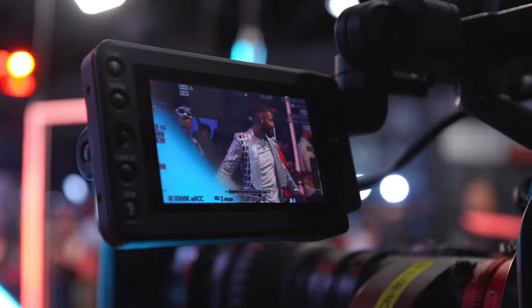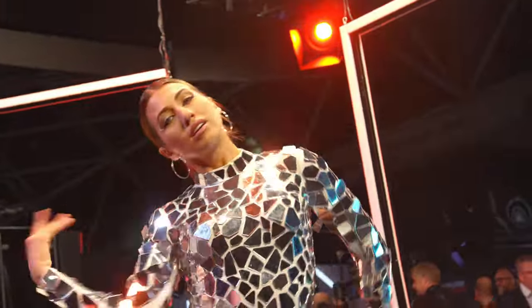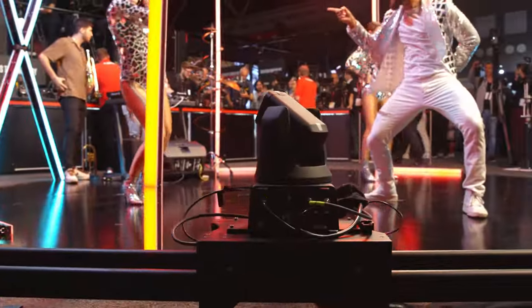We are here in the multi-cam zone where we are showing three different styles of multi-cam, from content creator to small studios suitable for corporate and educational facilities, up to high-end multi-cam broadcasts.